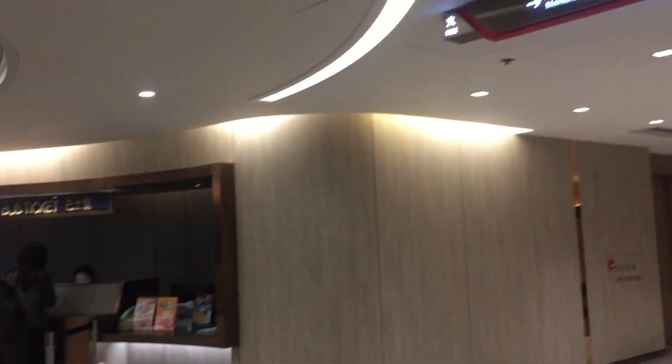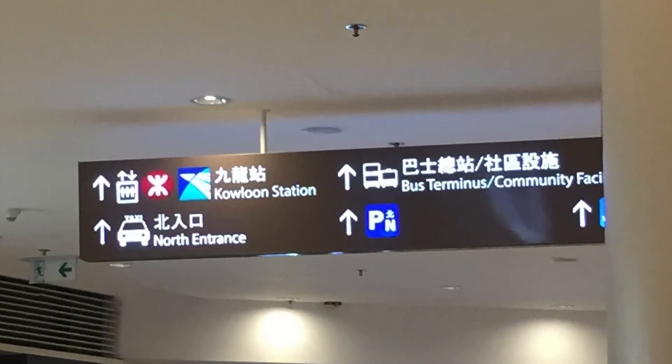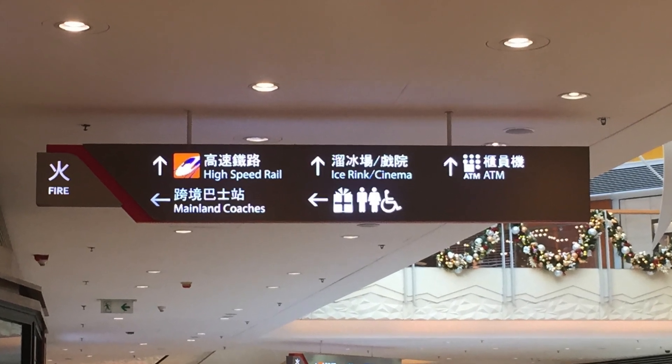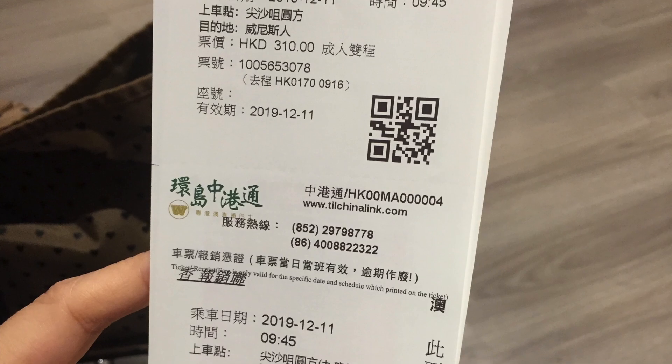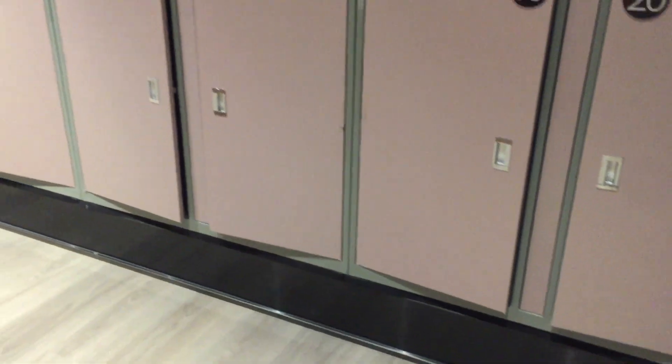When you get to Elements Shopping Mall, don't go to the bus terminus — go to the mainland coaches. That's where you can pick up your tickets. The tickets cost HK$160, around US$20 for one way.